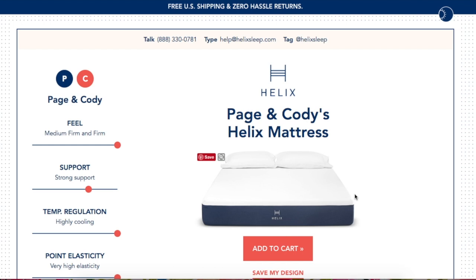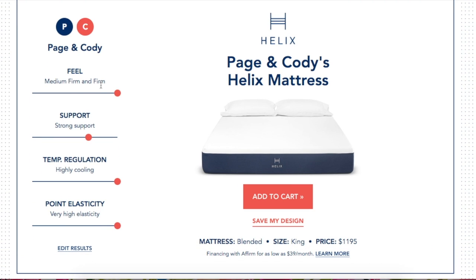From the day that it arrives, you'll have 100 nights to sleep on it, and if you're unhappy with it you can return it for a full refund. But trust me, we have not been unhappy with it at all.